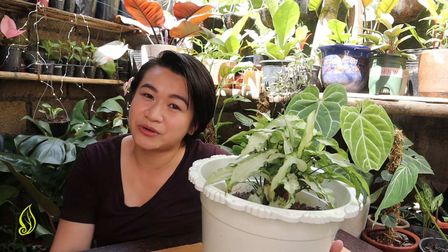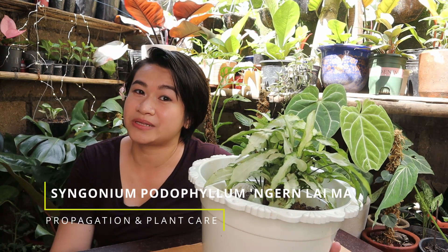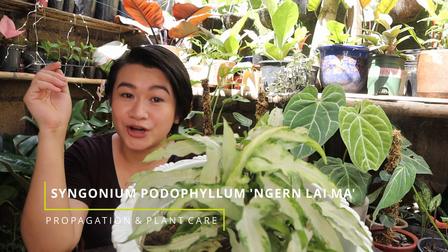So for today's video, I'm going to talk about and propagate the newest variety of Syngoniums that we have in the garden. The name of this plant is Ngern Lai Ma.